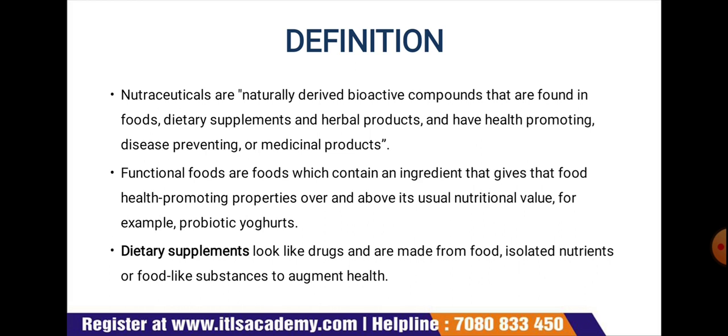Dietary supplements look like drugs and are made from food, isolated nutrients, or food-like substances to augment health.